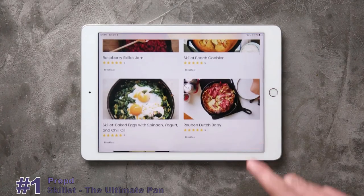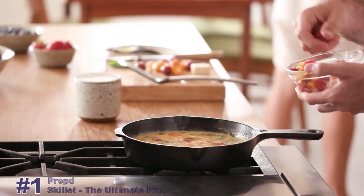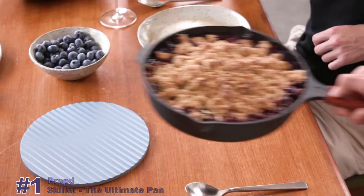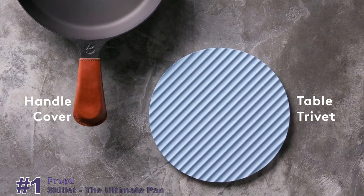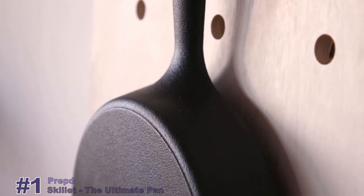Our cast iron will dramatically improve how you cook. We've also created a resource of our favourite cast iron dishes so you'll be able to find awesome new recipes for breakfast, lunch, or dinner. We've designed a series of matching accessories so that you'll be prepped for any situation. We're making the Prepped Skillet in both 10-inch and 12-inch versions to suit any dish size.